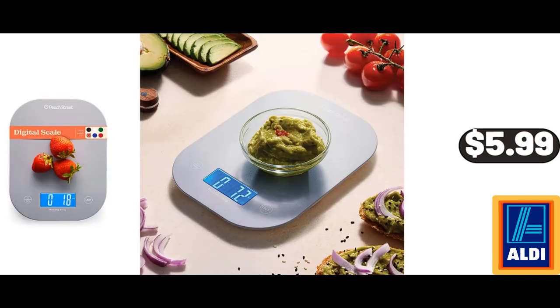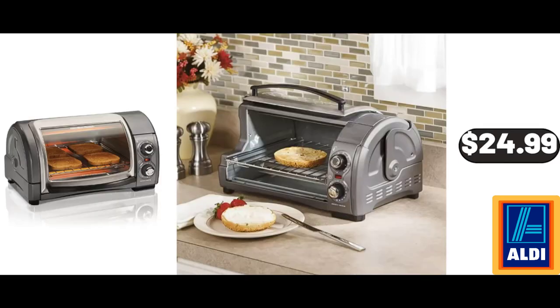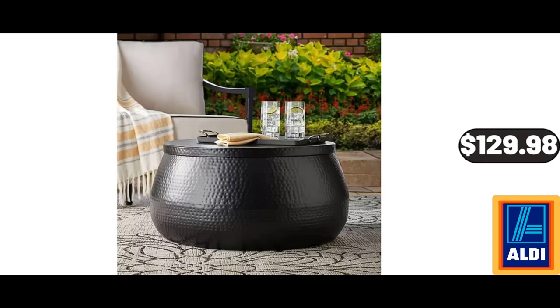Digital Kitchen Food Scale, $5.99. Please don't forget to subscribe to my channel, thank you very much for everything. Easy Reach 4-Slice Toaster Oven, $24.99. Metal Hammered Coffee Table, $129.98.